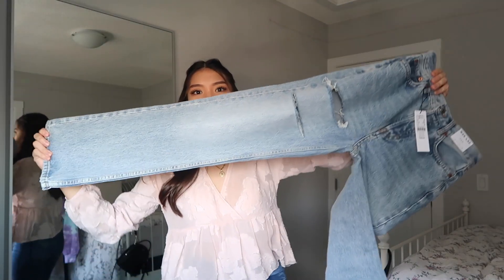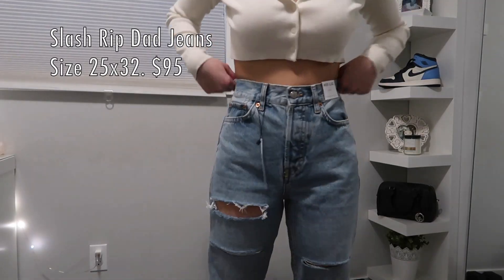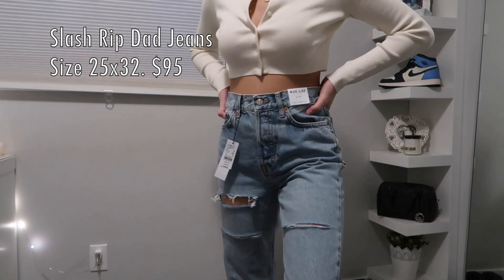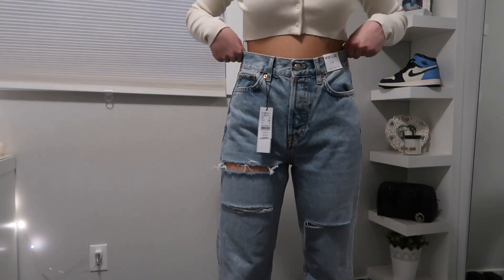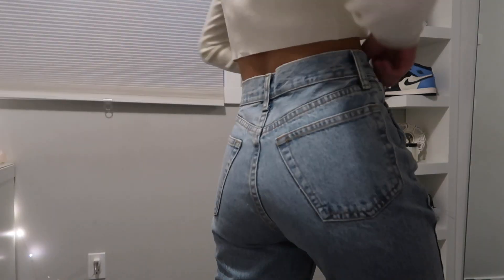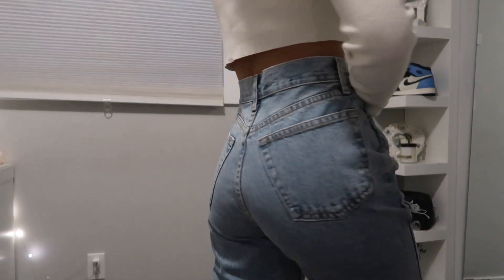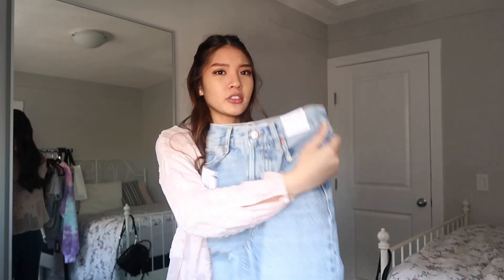I just got one thing from Topshop — some dad jeans. They're kind of mid-rise but they fit tighter on me, which is good, and they're straight-leg. These jeans look really cute with sneakers and a crop top. These are the Topshop dad jeans, waist 25, length 32.